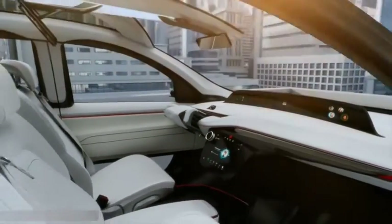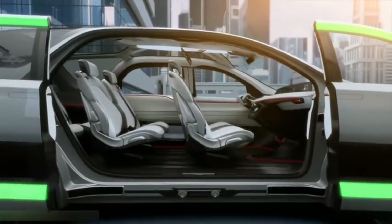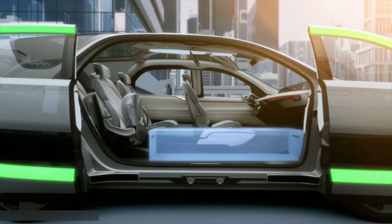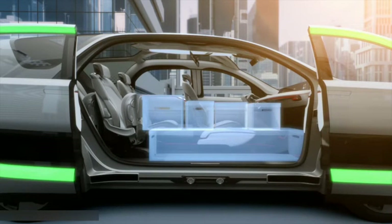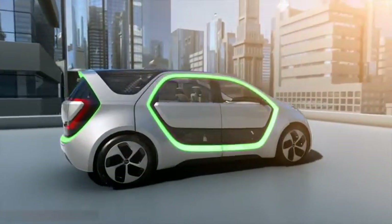One of our biggest inspirations for the styling of the vehicle was mid-century modern furniture, because it's so classic in that it celebrates what is comfortable and what is structural equally. It's usually a statement of high contrast, whether that be in material or color — what is dark and light, what is hard and soft — and that's a theme that plays throughout the entire interior cabin.